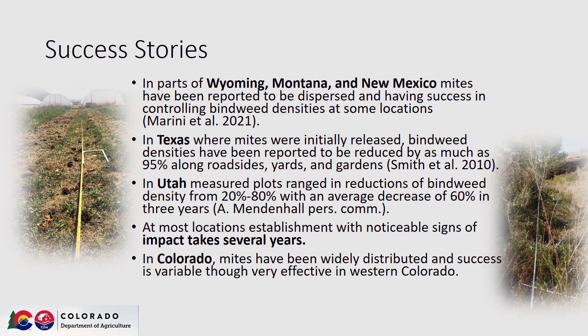In parts of Wyoming, Montana, and New Mexico, mites have been reported to disperse bindweed by as much as 95% along some roadsides, yards, and gardens. In Utah, measured plots using SEMP have ranged in reductions of bindweed density from 20% all the way up to 80%, with an average decrease of 60% found in three years.